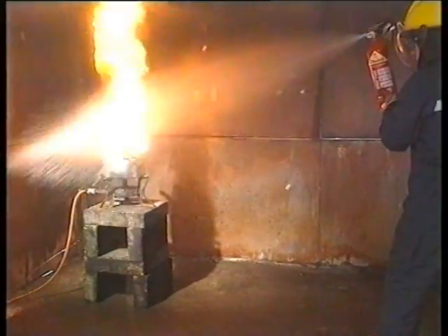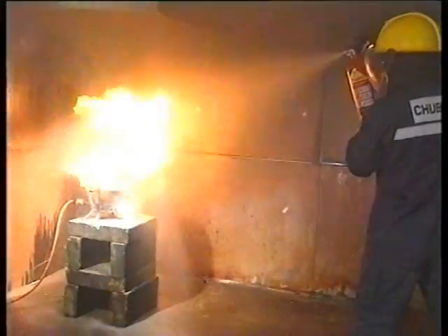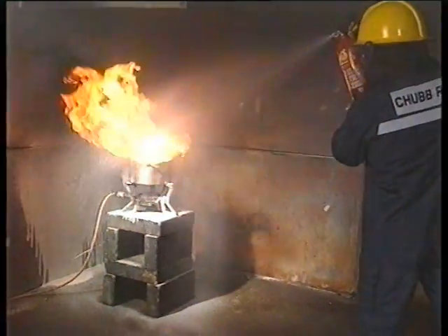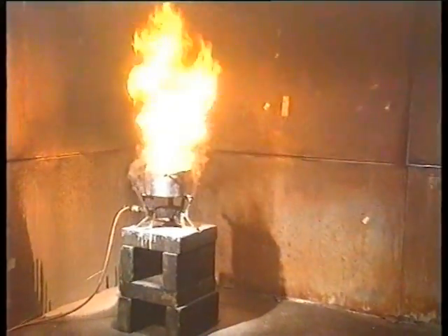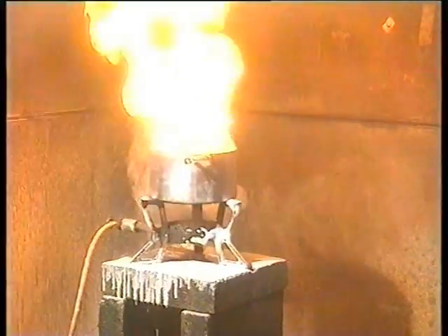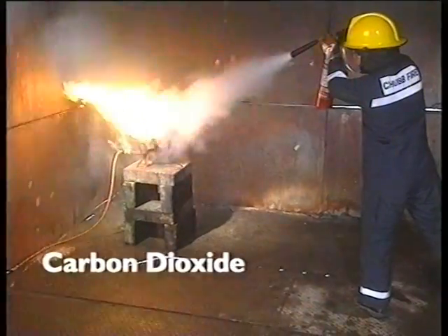AFFF foam extinguishers, being water-based and predominantly designed for petroleum risks, are likely to give an almost immediate flashback, as the hot oil simply burns the foam into oblivion. Carbon dioxide is a clean gas, generally used for electrical risks. Against the intense heat of burning oil, it's virtually powerless.